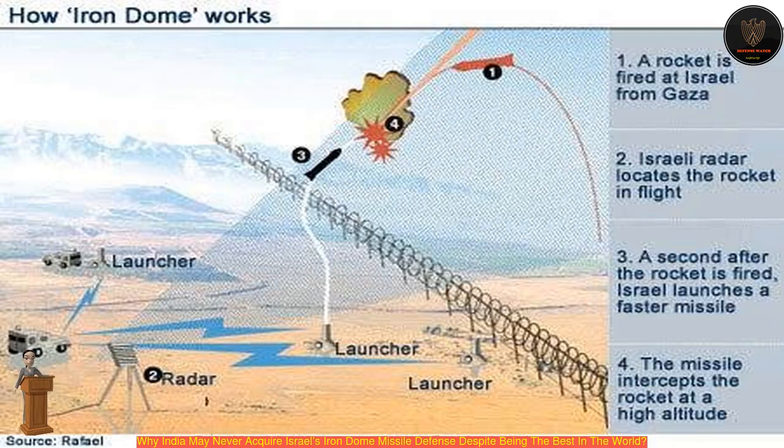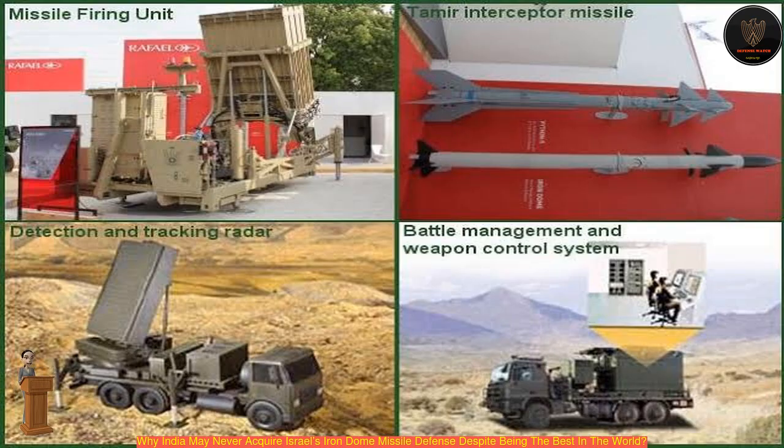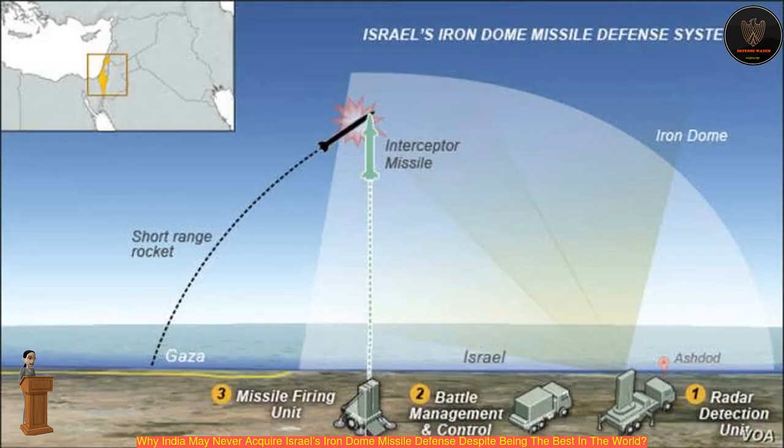India, in association with Israel, is also developing the medium-range Barak missile system to defend against a wide range of airborne threats including ballistic and cruise missiles, drones, helicopters, and combat jets. With the recent tensions with China on the Ladakh border, India had requested an emergency deployment of Barak 8 to the area.